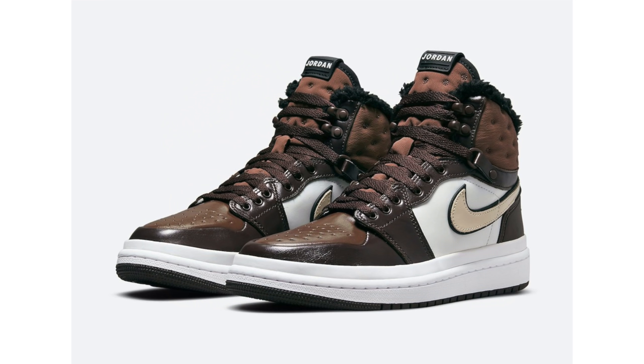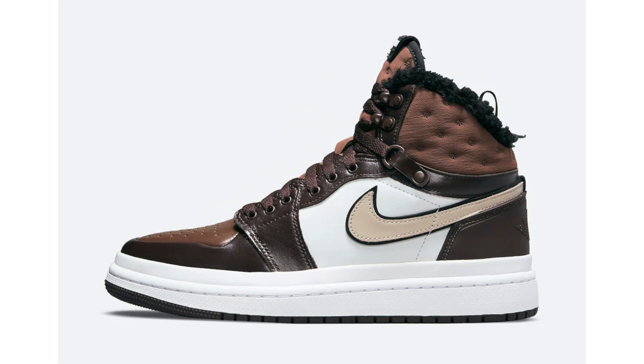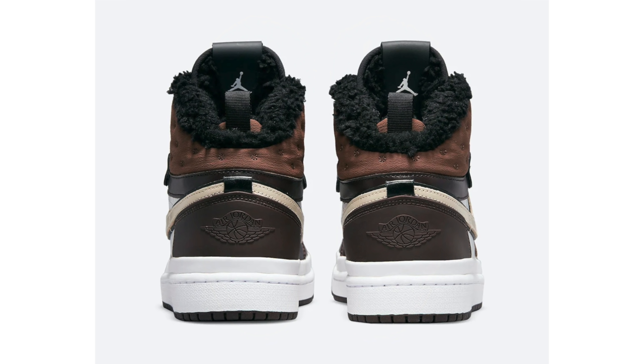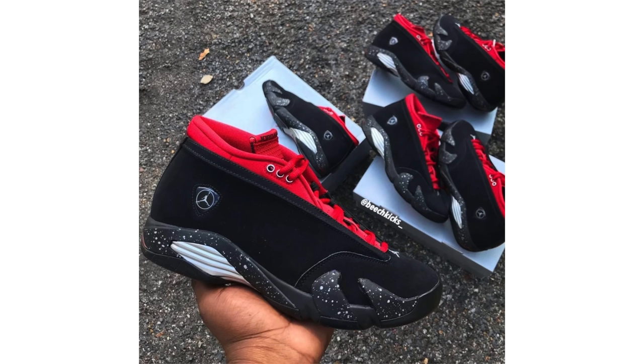Another colorway of the Air Jordan 1 Acclimate has popped up, being called 'Chocolate.' The specific colorway is brown, basalt, oatmeal, light chocolate, and black. Like the Triple Black pair, it features heavier leather on the upper, sealed perforations on the toe box to combat rain, D-ring eyelets, a padded collar with indents, and the wings logo moved to the heel. It also has a plastic clip that wraps the entire shoe, fur on the liner, a white midsole, and a black rubber outsole. Expected to debut this fall.